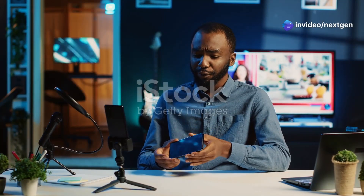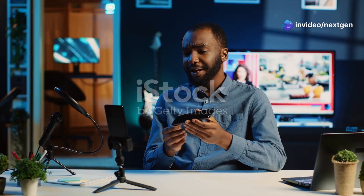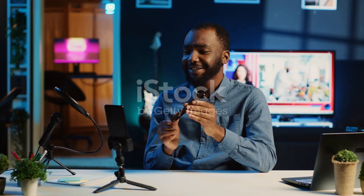Hey everyone, Linus here. Today we're diving into a topic that many of you have asked about and some of you might have experienced first hand.